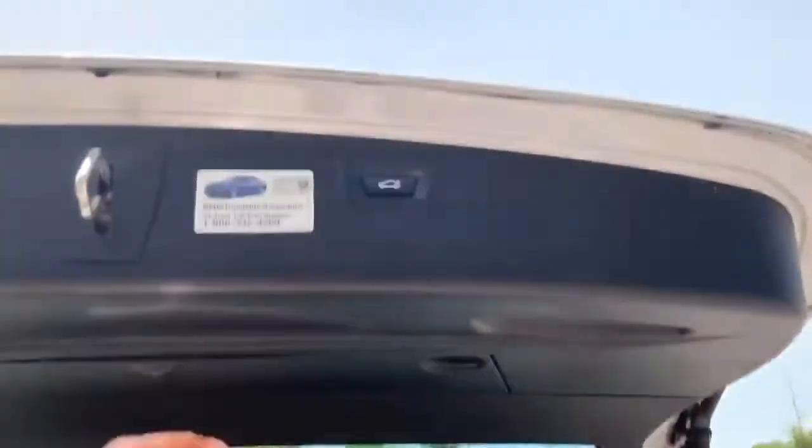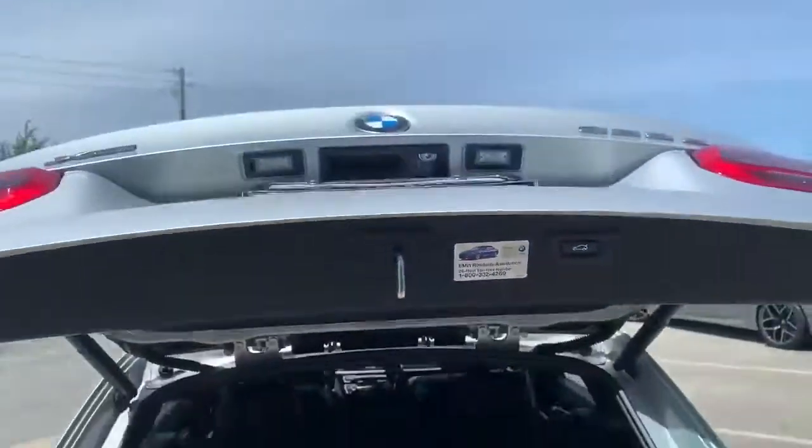And of course the rear seats do fold down, giving you even more trunk space. One touch to close it and it closes up for you.